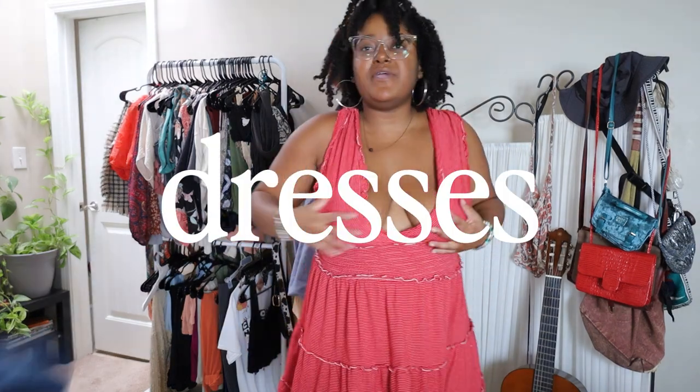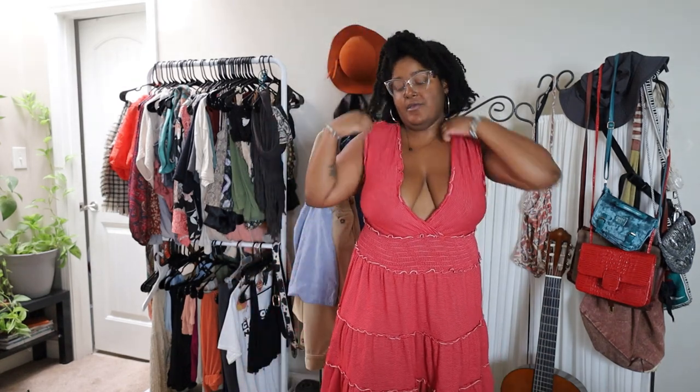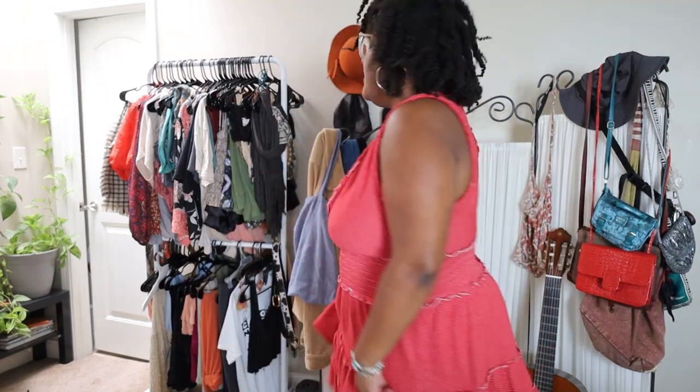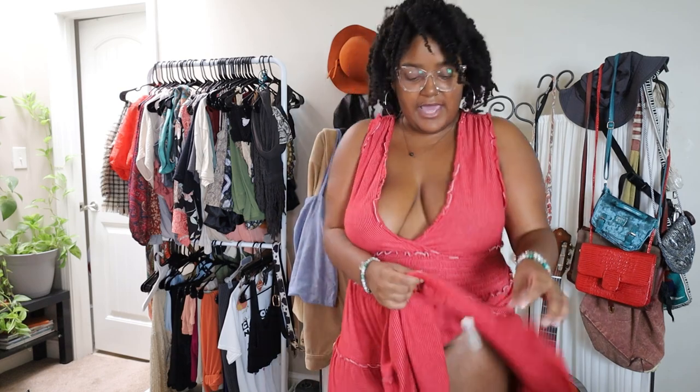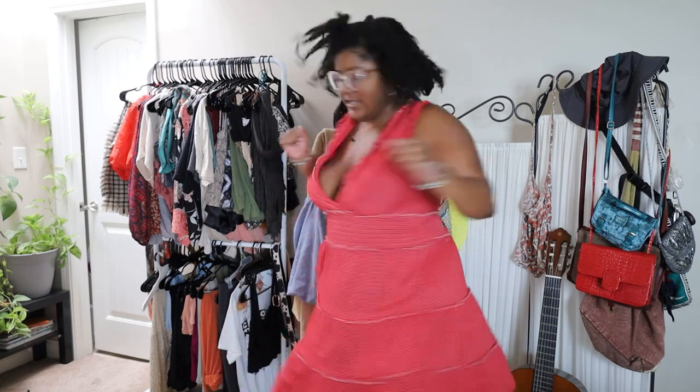That's pretty much it for the tops — now we can get into the dresses. This dress right here — I thought the very first piece I showed you was my favorite from these two hauls, and then I was a little conflicted because I tried on the green top. But originally, this was also a top contender for one of my favorites. It's this cute little dress, very flirty, with a lot of ruffling details. I can spin around in it, I can jump in it — I just think it's really, really flirty and cute. Very much ready to go on a date in this dress. I can just slip it on; it's something I don't really have to think about.